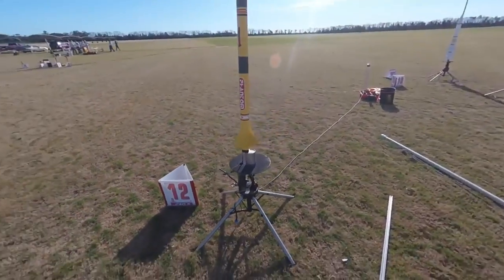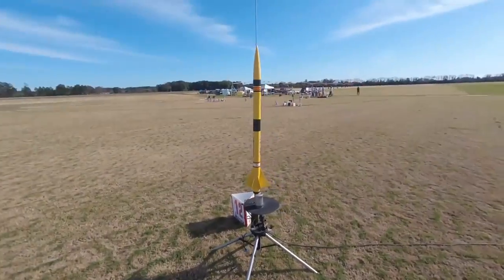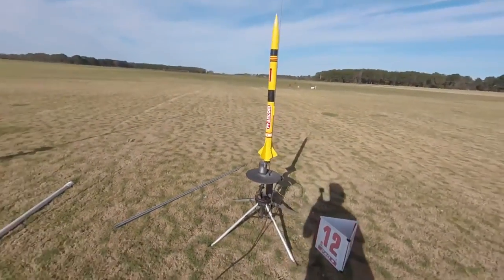All right, so here we are on the pad again. This is for the H1, the Level 1 cert, with my H128 motor on the pad ready to rock and roll. The altimeter 2 in there armed. I think that's going to work better this time.